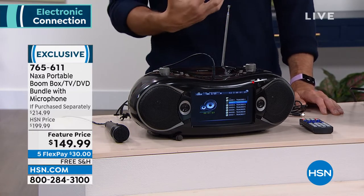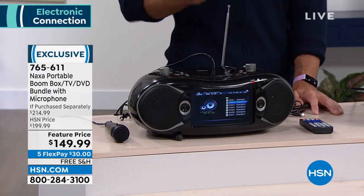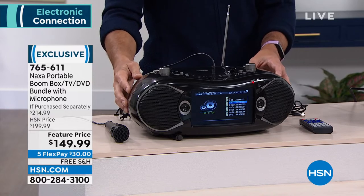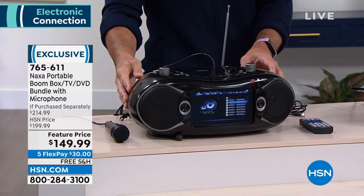And then it's coming with a microphone for karaoke. It's portable, take it with you. This thing is a blast and it looks great. It sells out every time that we have it — I'm so glad we have some of these back.